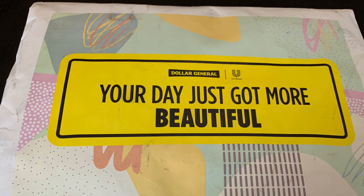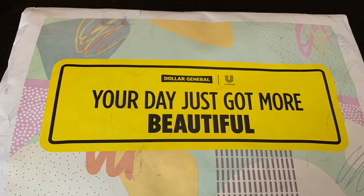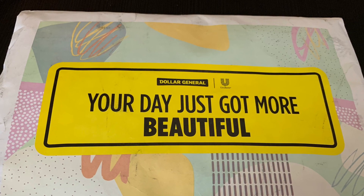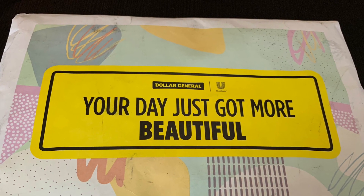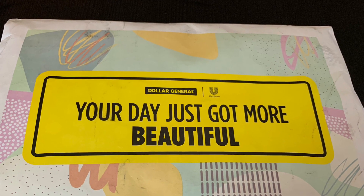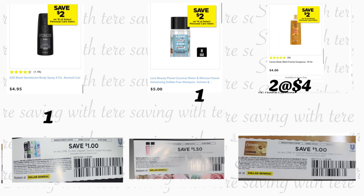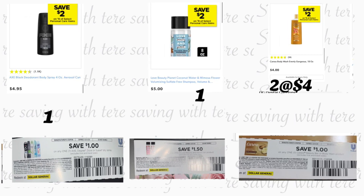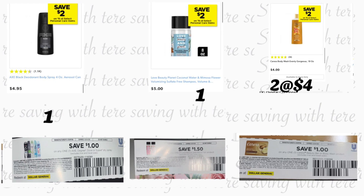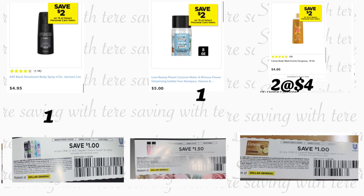La siguiente oferta va a ser solamente para las personas que ya recibieron su bolsa de Dollar General del Club de la Belleza. Ya que recibimos esta bolsa, nos están mandando cupones adentro. Si usted recibió este paquete con su bolsita y sus cupones adentro, puede realizar esta siguiente oferta. Ahora tenemos en Dollar General un ahorro instantáneo — cuando gastamos $8 en los productos que incluyen AXE, Love Beauty & Planet y CARES, nos descuentan $2 instantáneamente. Así que para este caso nos van a descontar $4 instantáneamente, ya que vamos a gastar más de $16 en estos productos.